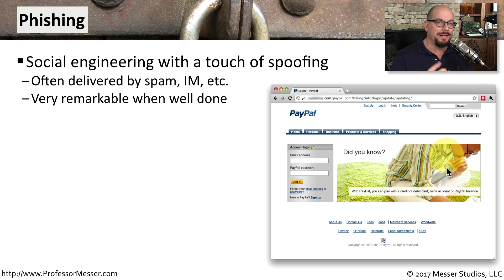This is something that, when it is well done, looks exactly like the legitimate page. So you have to be very careful about what sites you visit.